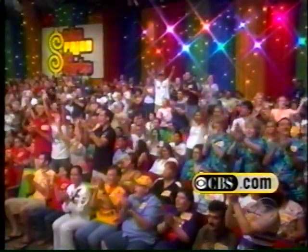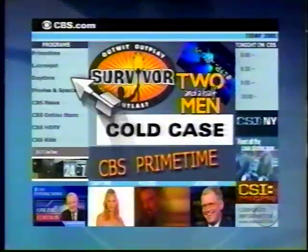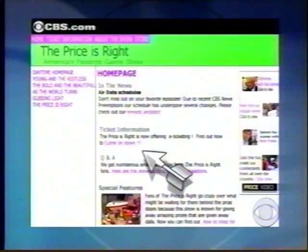If you'd like to come to The Price is Right, you can use your computer to do it. To order tickets online to The Price is Right, simply go to CBS.com, click on Daytime and select The Price is Right, go to Ticket Information and click on the words 'Come on down.' It's that easy.